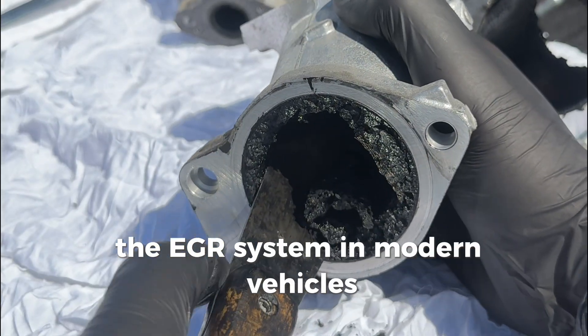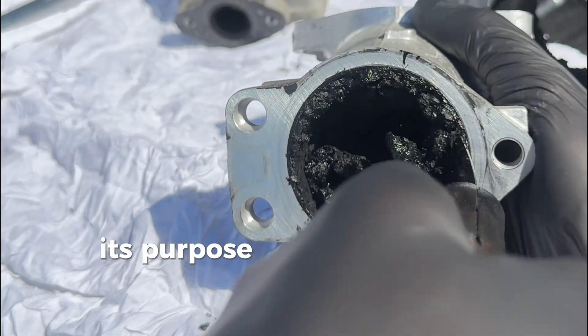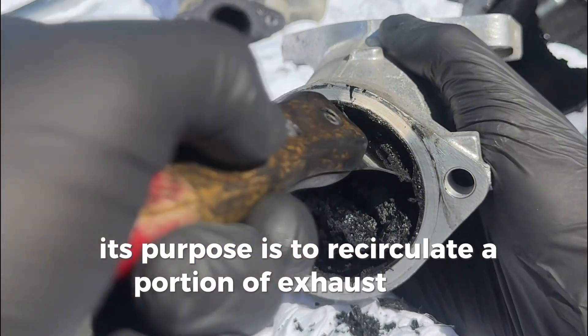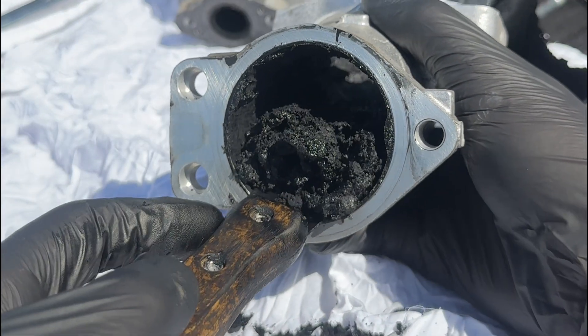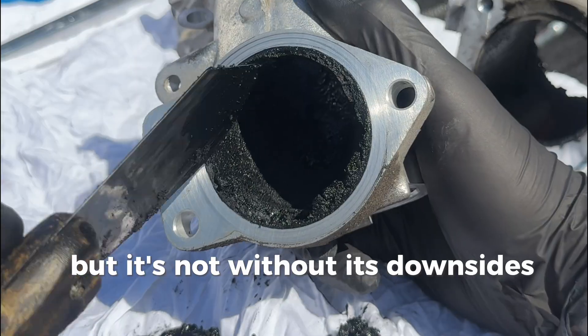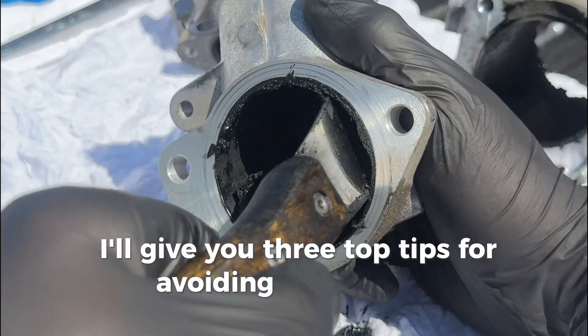The EGR system in modern vehicles is primarily used as an emissions control. Its purpose is to recirculate a portion of exhaust gases back into the engine, helping reduce harmful vehicle emissions. But it's not without its downsides. At the end of the video, I'll give you three top tips for avoiding these issues.